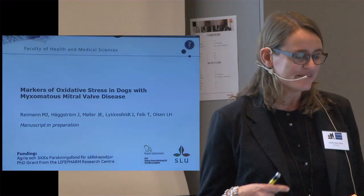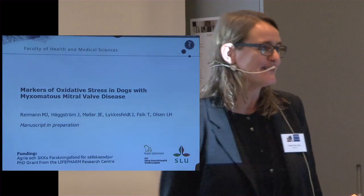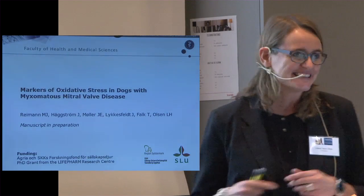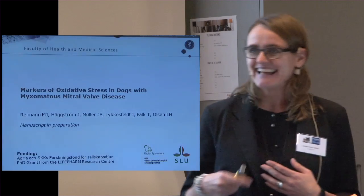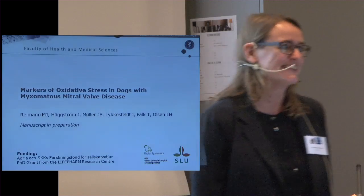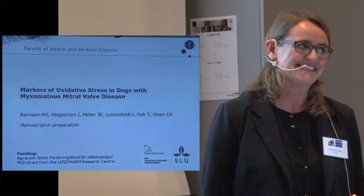I have made the presentation in English because I know some Swedish people find the Danish language a little bit difficult to understand. But I understand Swedish, so just feel free to ask questions in Swedish.